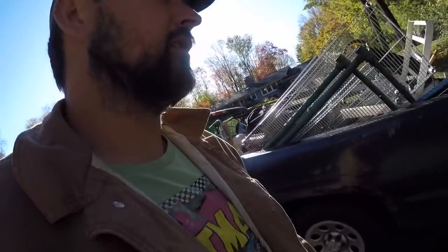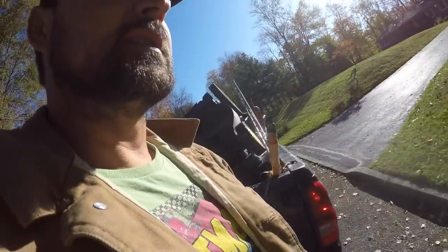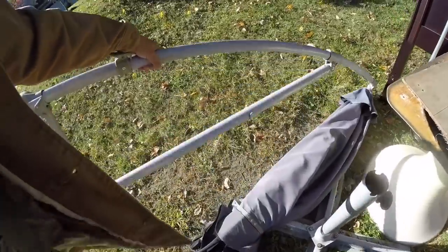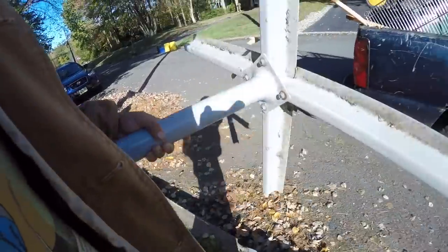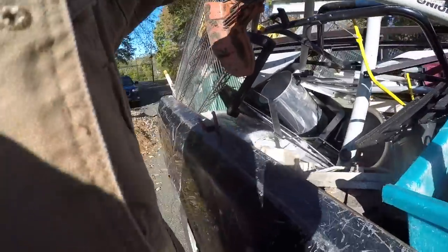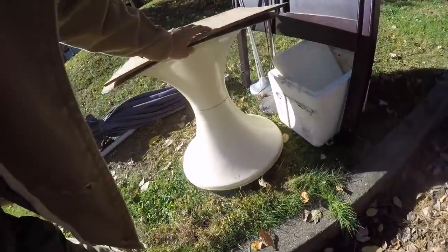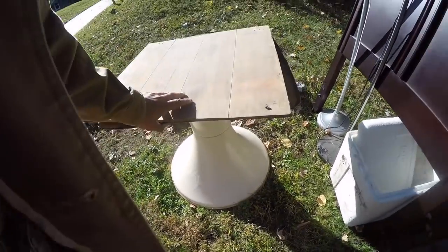So I loaded the truck with all the scrap from the warehouse. On the way to the scrapyard I found a little bit more scrap — I think I'm going to have to come back for this. There's a table base that doesn't look broken — it's got a few little cracks but I think that's sellable at the flea market.